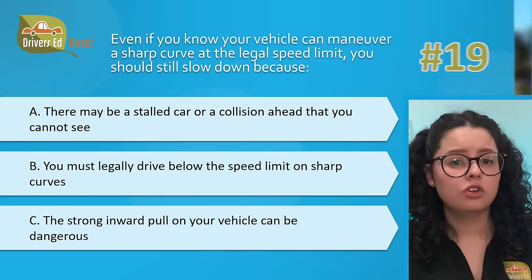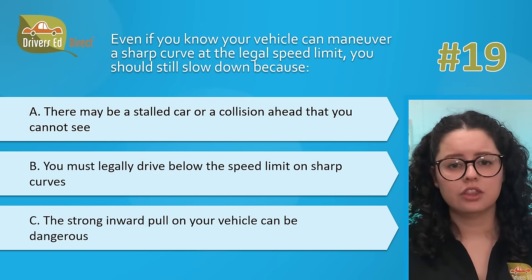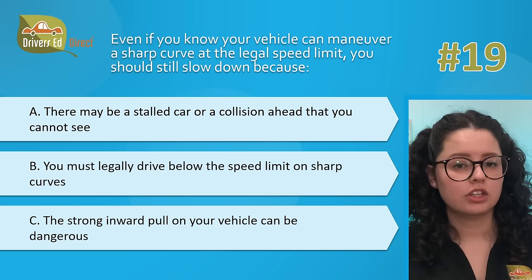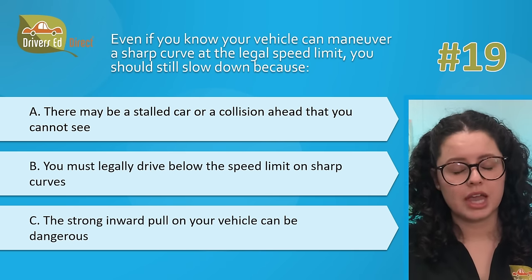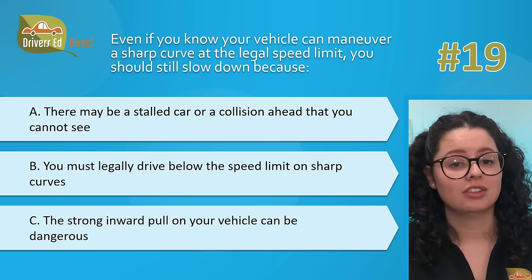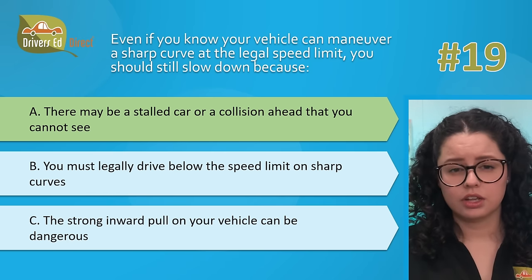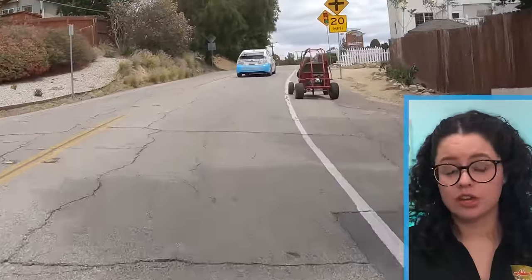Question number 19. Even if you know your vehicle can maneuver a sharp curve at the legal speed limit, you should still slow down because: A, there may be a stalled car or a collision ahead that you cannot see; B, you may legally drive below the speed limit on sharp curves; or C, the strong inward pull on your vehicle can be dangerous. The correct answer is A — there may be a stalled car or collision ahead that you cannot see. You never know what is on the other side of a steep hill or sharp curve, so assume there is another vehicle ahead. Slow down so you can stop for any hazard.